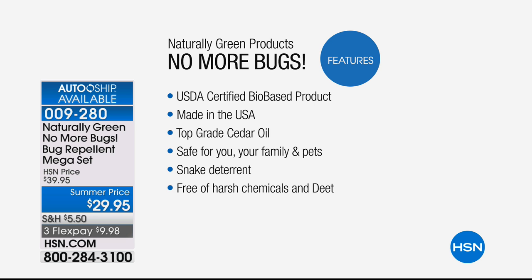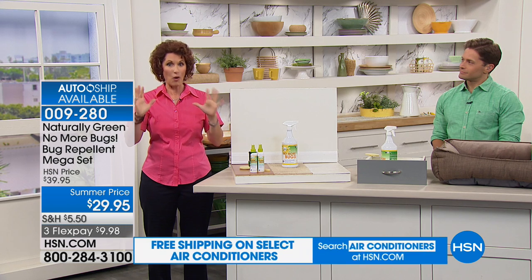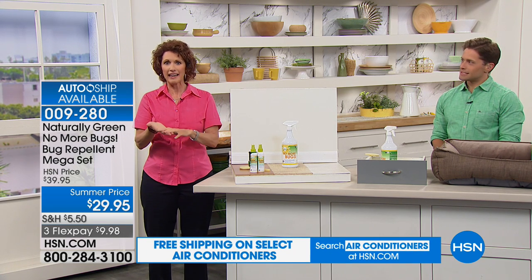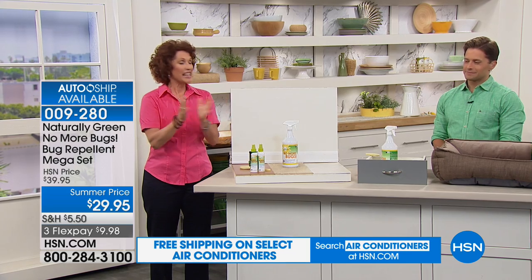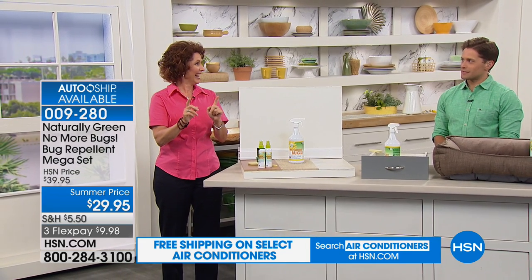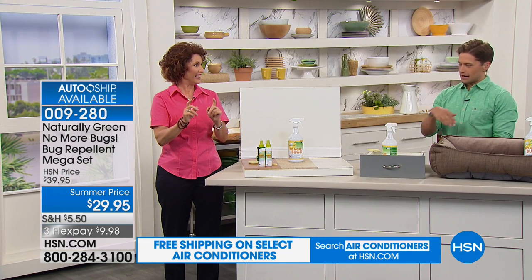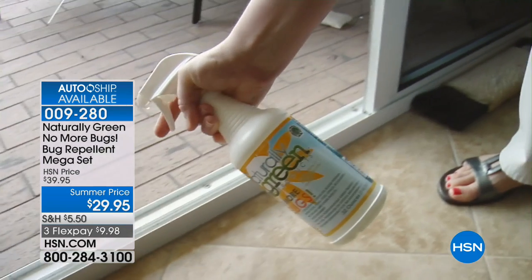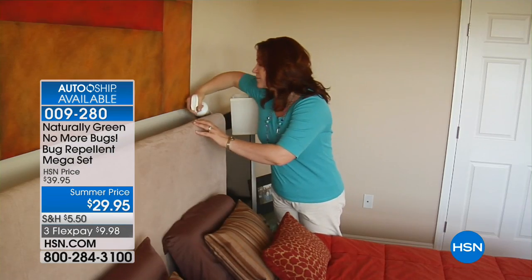It's a snake deterrent — I was just reading on the news here in Florida. It's the jungle. There's a snake that got into somebody's home. I saw a snake out in front of our house the other day. I sprayed this right at the threshold. That's exactly right — you spray it at the entrance and exits to your home, right on the screens themselves, on your luggage, and around the bed and the dog and cat food.